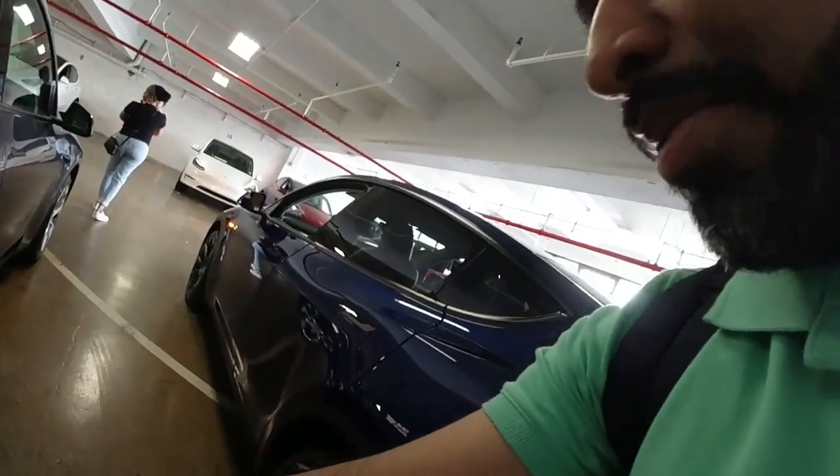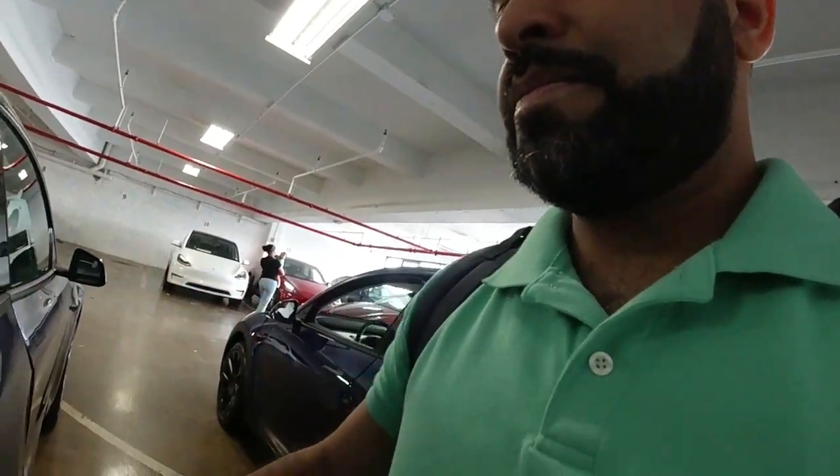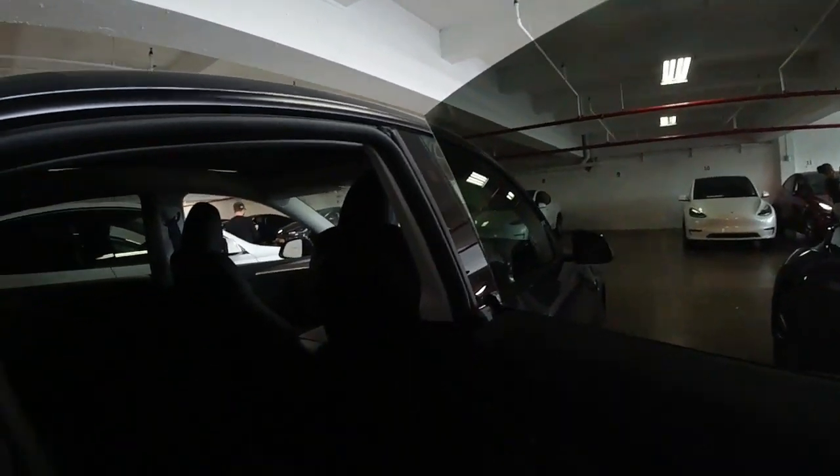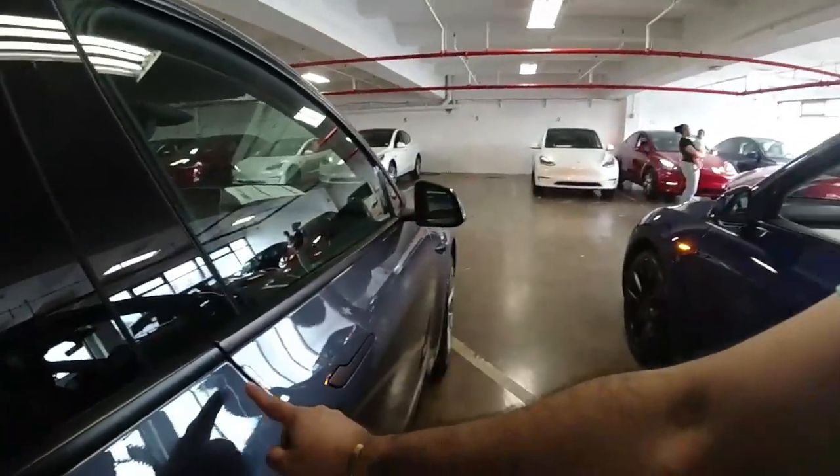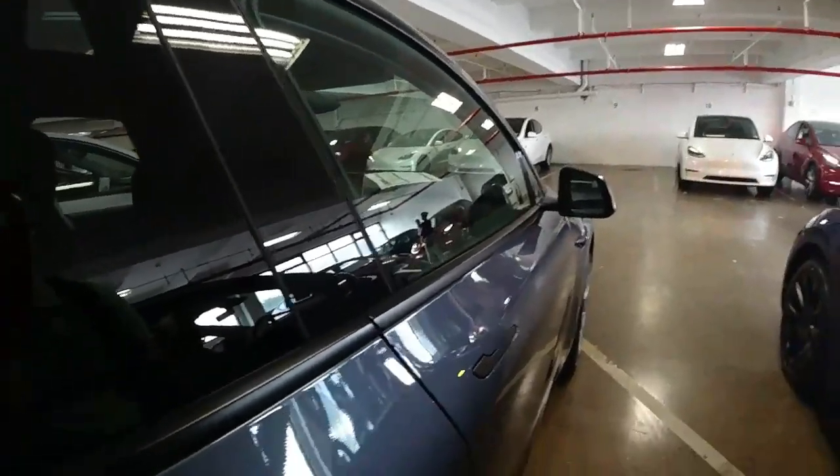It comes with Continental ProContact tires — I might swap those for Bridgestone Turanza EVs, I want to try those. Look at all that space in the back! And it's cool to see everyone else doing the same thing up here on this floor. Counting the cars — one, two, three... probably about 26 cars here in total. Pretty dope.